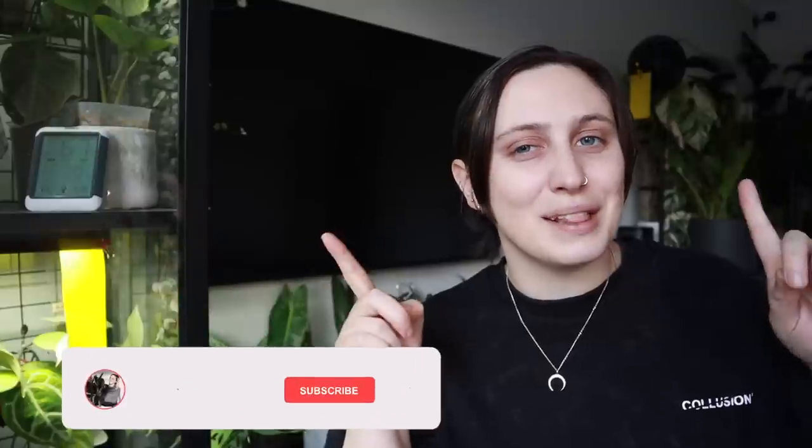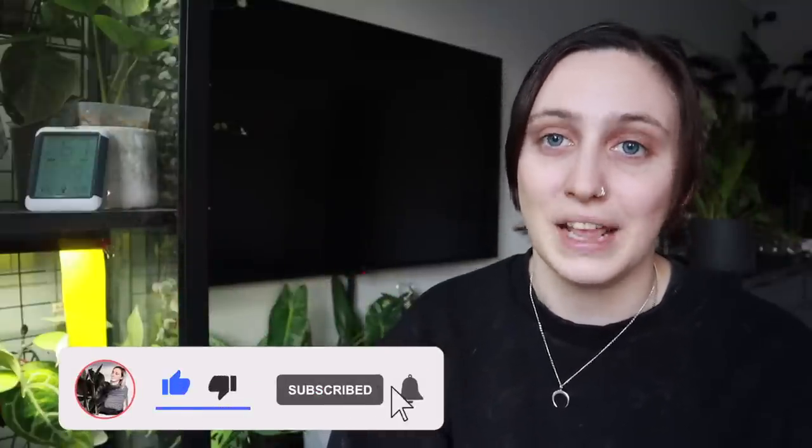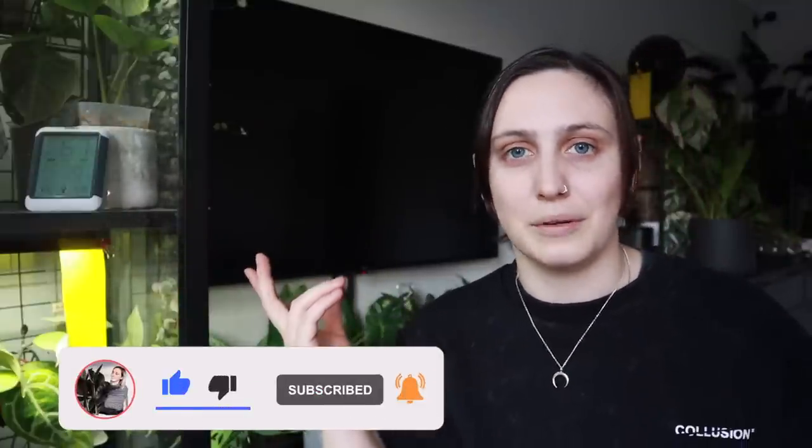Really quick before I get into it — if you are new here, hi, my name is Emma and I make houseplant content all over the internet. If you want to follow along with my houseplant journey and maybe learn something along the way, stick around, watch some more of my videos and subscribe. If you're not new here, thanks for coming back. Right, let's get into it.